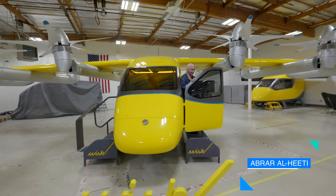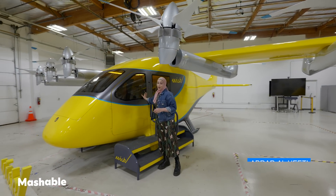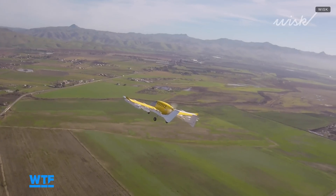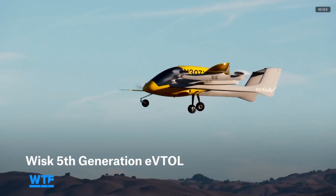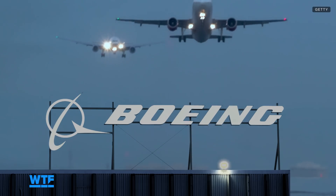This might look like an ordinary aircraft, but it's anything but. It's fully electric and also fully autonomous. It's from a company called Whisk, and the idea is to get you to your destination in a fraction of the time. Whisk was started in 2010 and has since carried out nearly 2,000 test flights. Boeing acquired the startup in 2023 after having been an investor for several years.